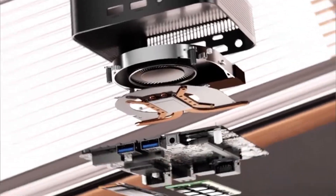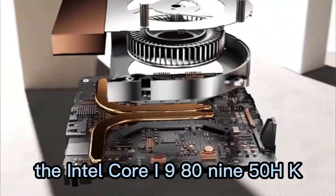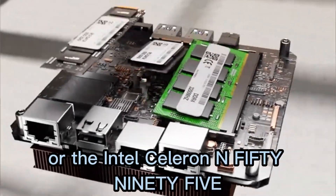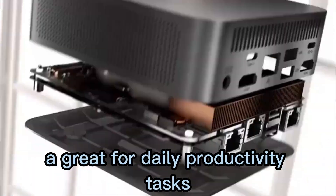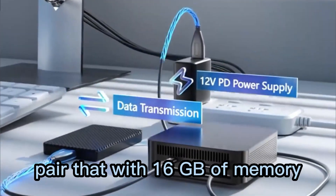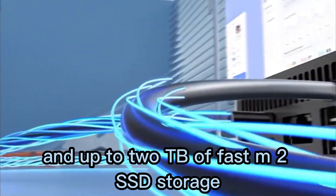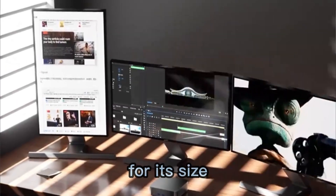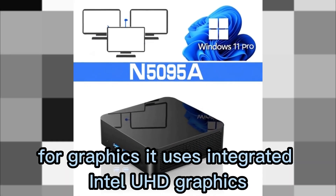You've got two processor options: the Intel Core i9-80950HK, a six-core, 12-thread beast, or the Intel Celeron N5095A, great for daily productivity tasks. Pair that with 16 GB of memory and up to 2 TB of fast M.2 SSD storage, and you've got yourself a serious performer for its size.